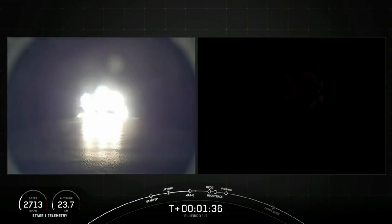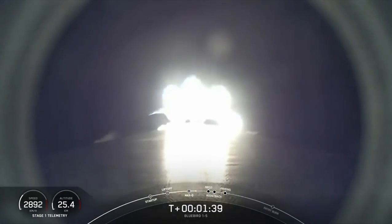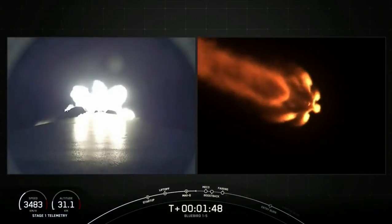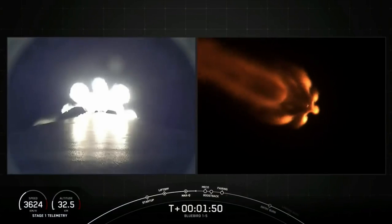Now we have six events coming up in quick succession, and we should hear all of these called out by mission control: starting with MECO, then stage separation, stage one flip, second engine start one or SES-1, the first stage boost back burn, and lastly fairing separation.